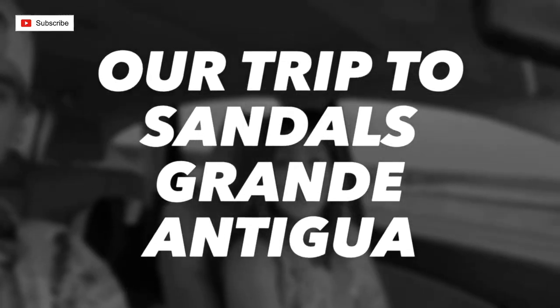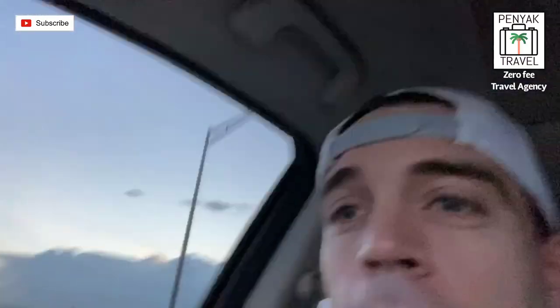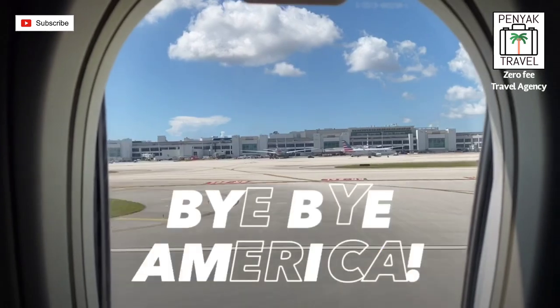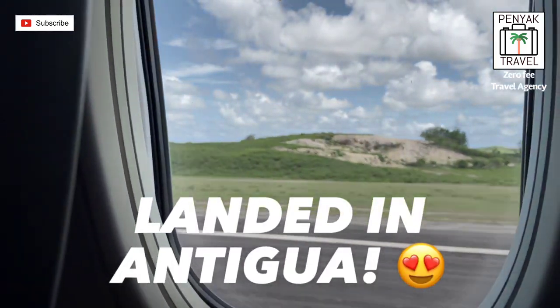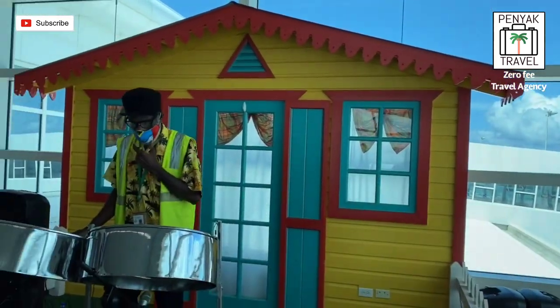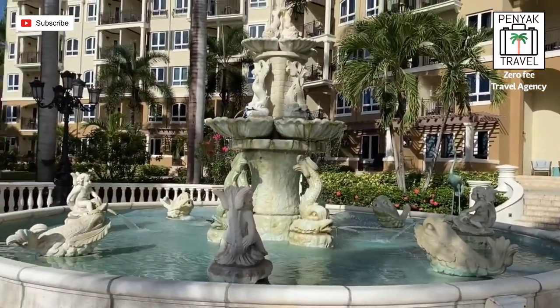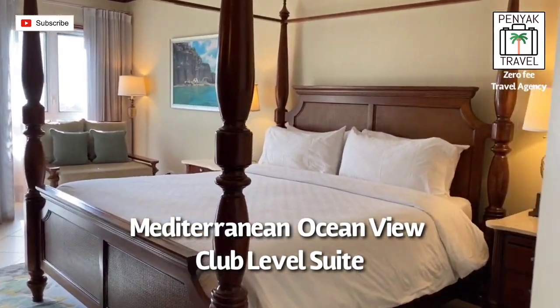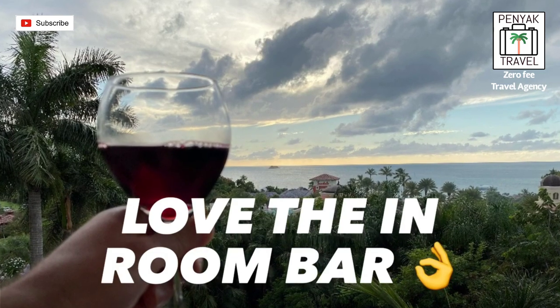Anyways, enjoy the video. On to it right now. Good morning. We are heading to Antigua — we're heading to the airport at least. We're heading to Antigua.